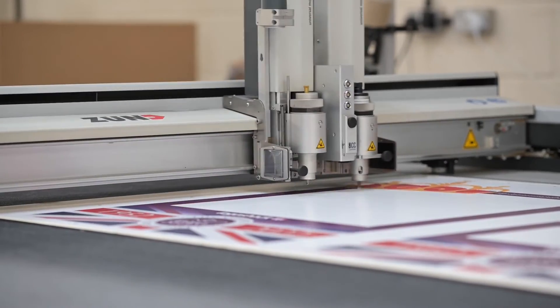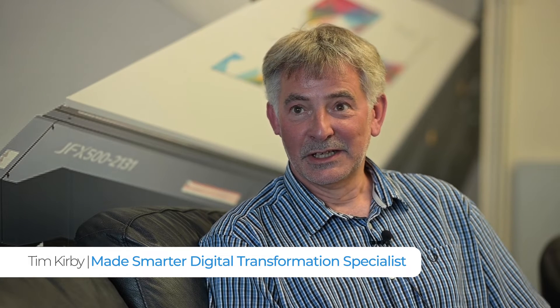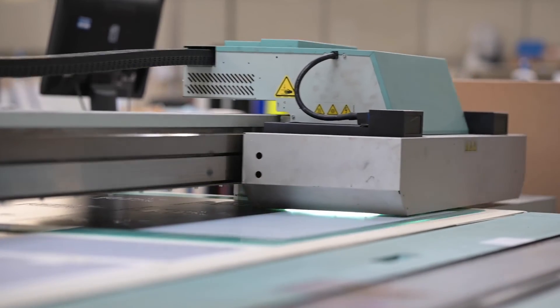Logo Shack was referred to Made Smarter by the local growth hub. Lauren got in touch with myself. I took Lauren through the registration process on the Made Smarter website. Once she'd registered, I came down and visited. I had a tour of the factory and the facility to understand how Logo Shack do what they do — I was very impressed. I sat down with Lauren, went through certain questions that I go through whenever I do a report, documented my report and sent it off to base and to the MTC who were involved in this project.